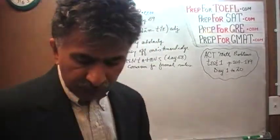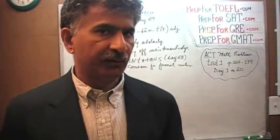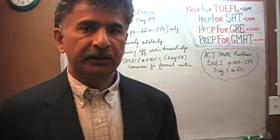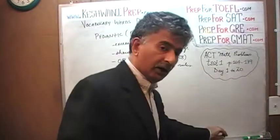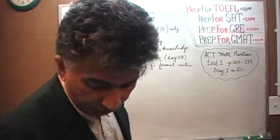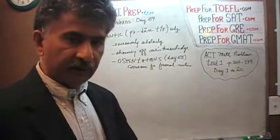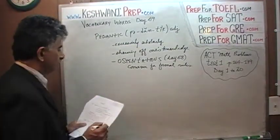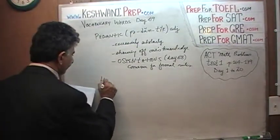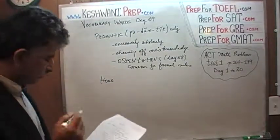The next three, four, or five words we're going to learn are going to be very simple words for native speakers, but they may not be very simple for non-native speakers. As a non-native speaker myself, I want to learn these words in a very formal way so that they become part of our working vocabulary.